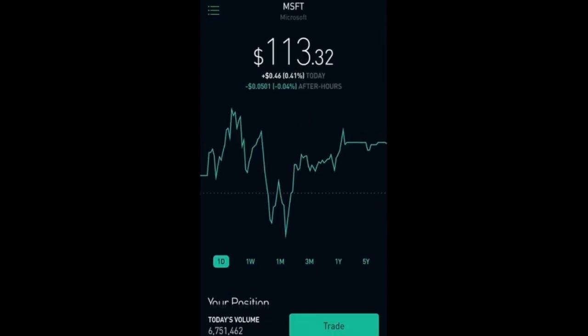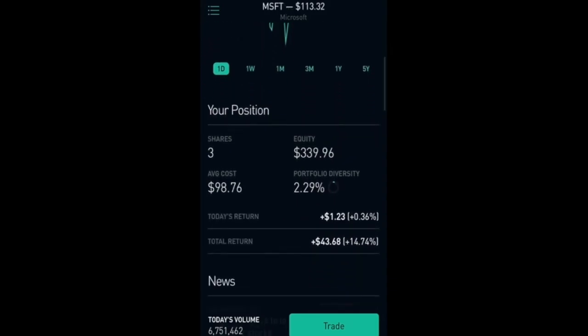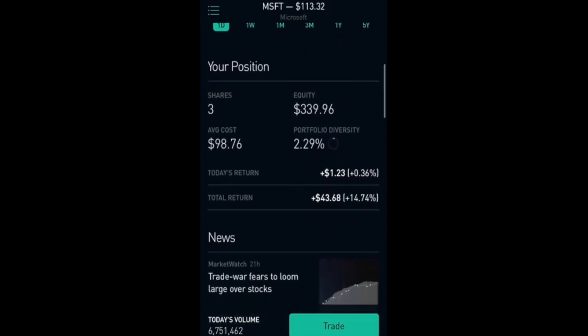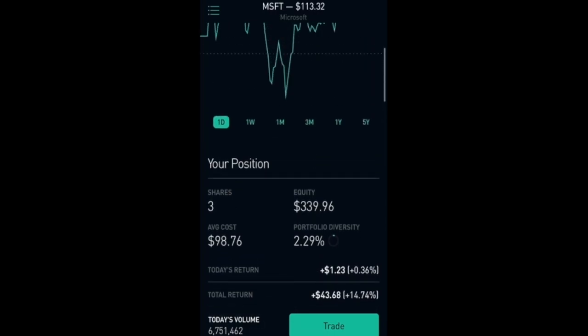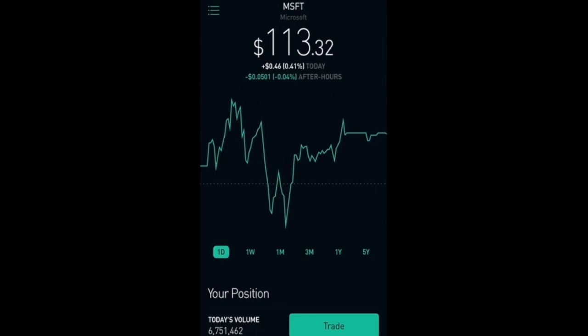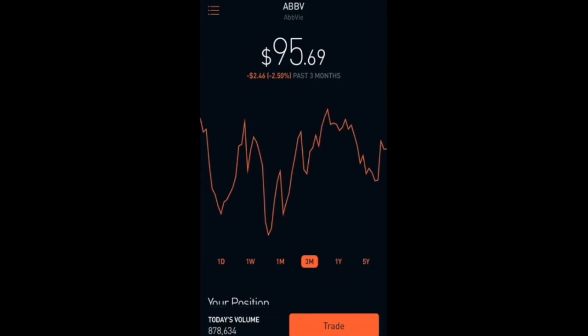Then I have Microsoft, which is at $113.32. Right now it is up 0.41 percent. I have 3 shares currently with an equity of $339.96, and I'm up 14.74 percent which is $43.68. I believe Microsoft is going to be right after Amazon — once Amazon hits the trillion dollar market cap, it's going to be Microsoft or Google hitting a trillion dollar market cap next.